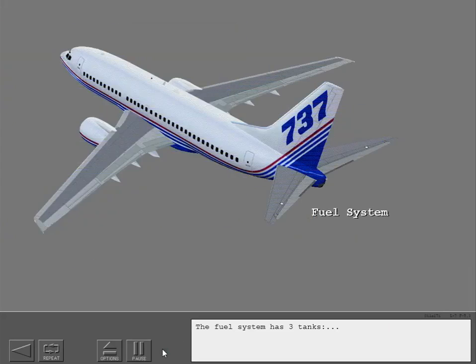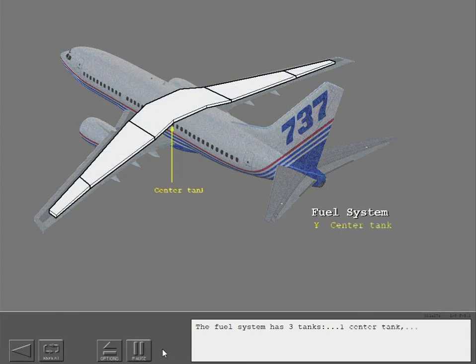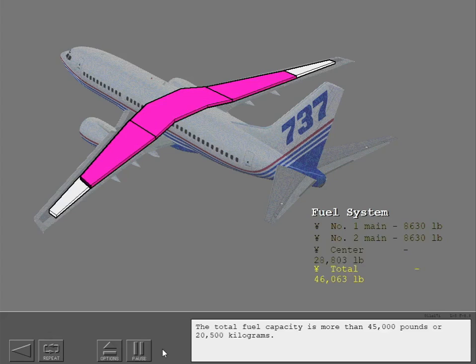The fuel system has 3 tanks: one center tank and 2 main wing tanks. The total fuel capacity is more than 45,000 pounds or 20,500 kilograms.